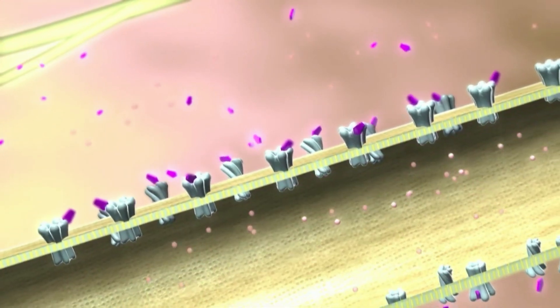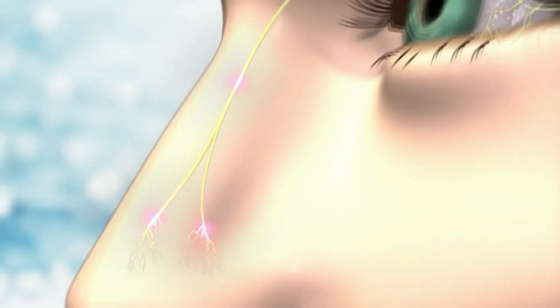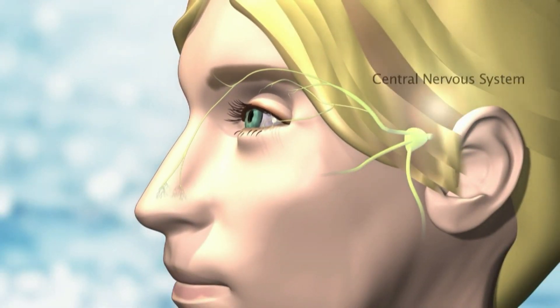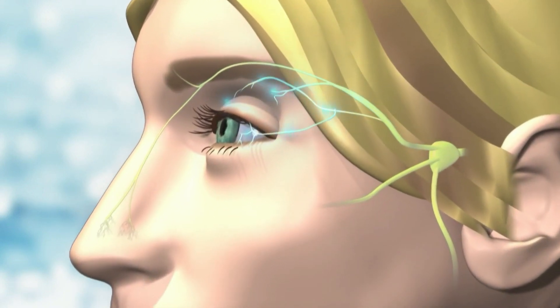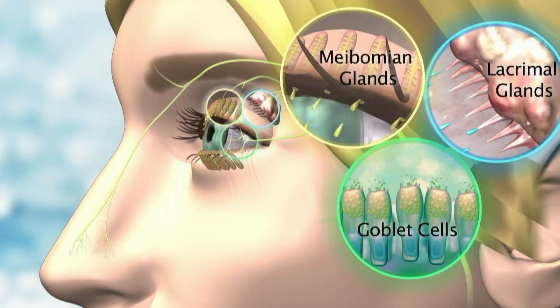The drug is a nicotinic acetylcholine receptor agonist that binds to ligand-gated ion channels, allowing depolarization of the nerve. This stimulus happens very rapidly — and you'll see in the next screenshot an actual patient being treated — and stimulates all three glands and cells responsible for natural tear production.